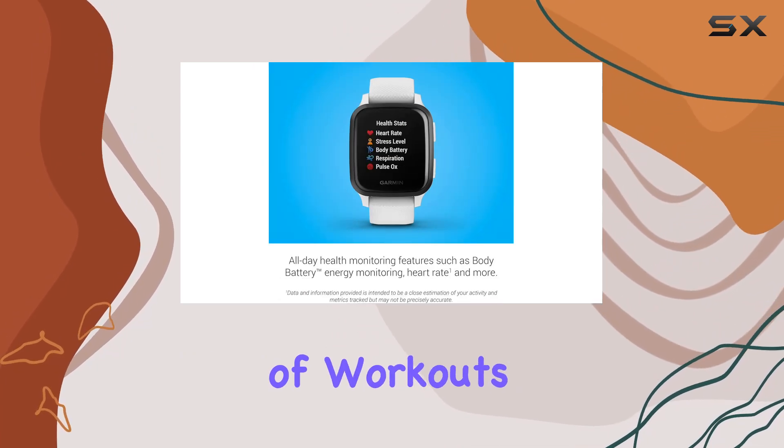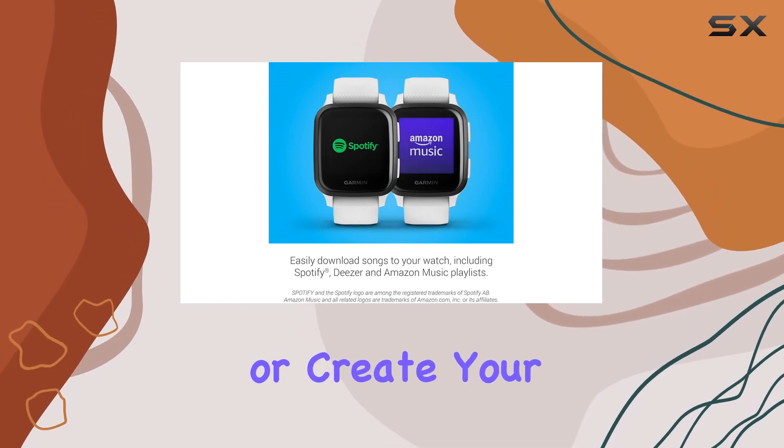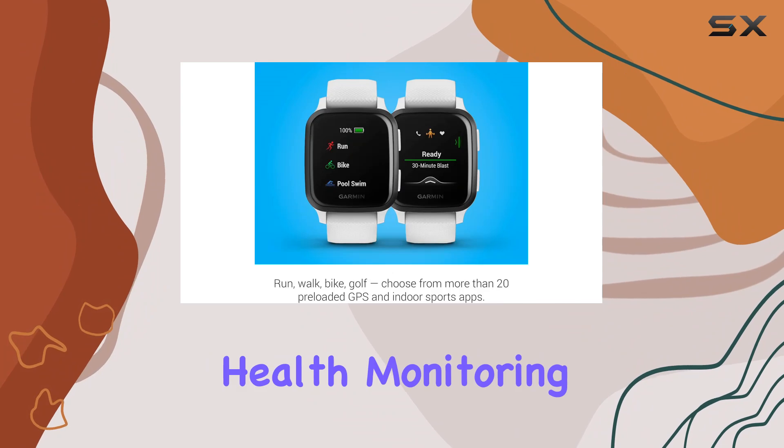Speaking of workouts, you can choose from preloaded options like cardio, yoga, and Pilates, or create your own in the Garmin Connect app.